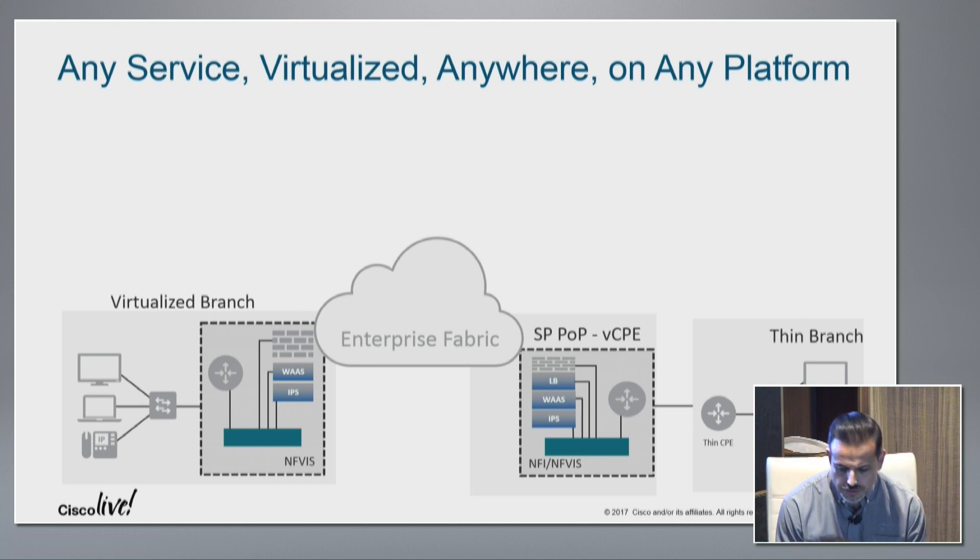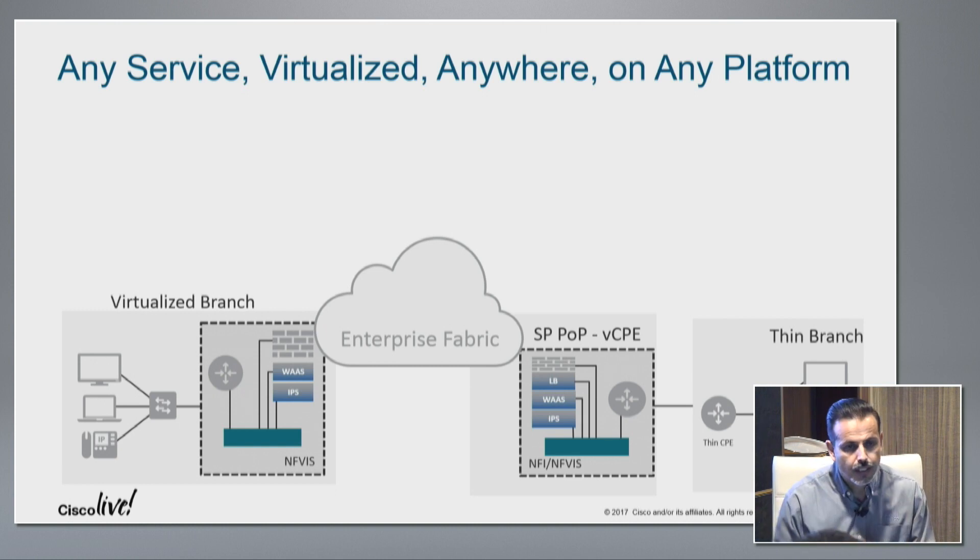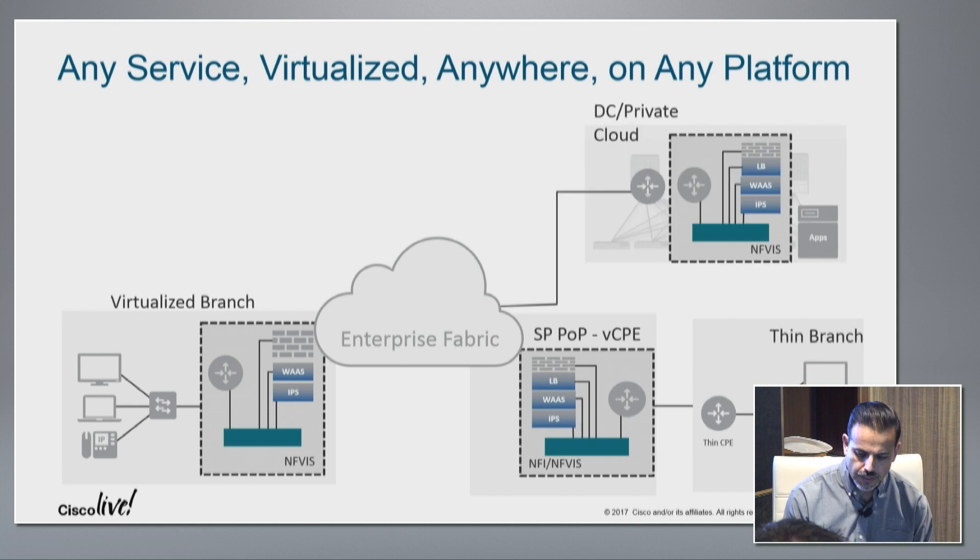Similarly, we're working with service providers on this type of solution where they would be managing the service, hosting these services, bringing the intelligence of the network to their POP, and then extending that out to a customer branch office or customer premise — where the customer at that point would just have a simple thin CPU that does layer three or layer two extension. But the intelligence would be on the service provider side. It's an architecture I wanted to share.